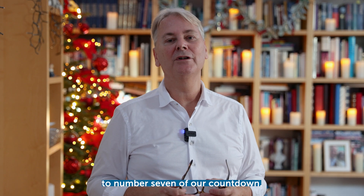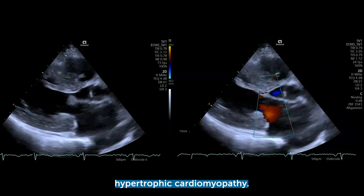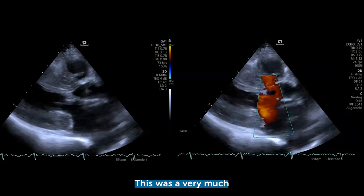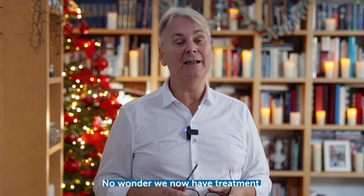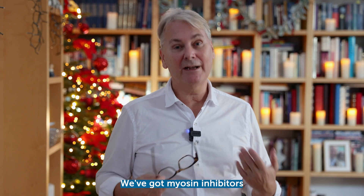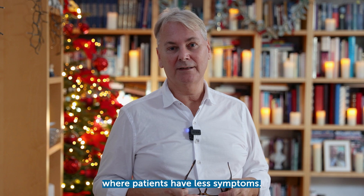Welcome back to number seven of our countdown. This time it's all about hypertrophic cardiomyopathy, a very much discussed topic in 2024. We now have treatment — myosin inhibitors — where patients have less symptoms, a better quality of life, and improved exercise capacity.